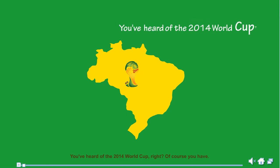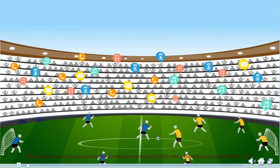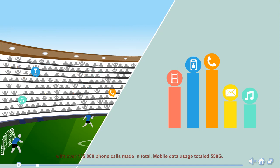You've heard of the 2014 World Cup, right? Of course you have. Do you know how much telecommunication traffic was generated during the World Cup? At the opening ceremony alone, 60,000 people were making phone calls and surfing the web, with over 135,000 phone calls made in total. Mobile data usage totaled 550GB.